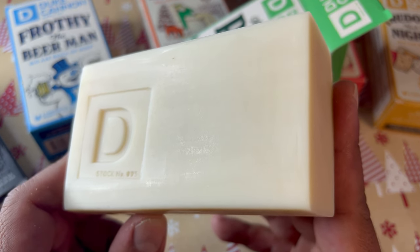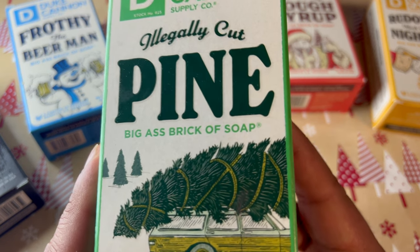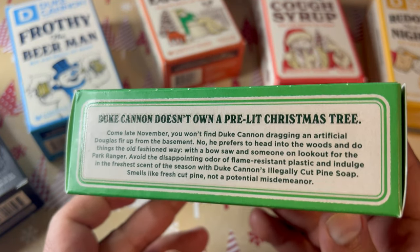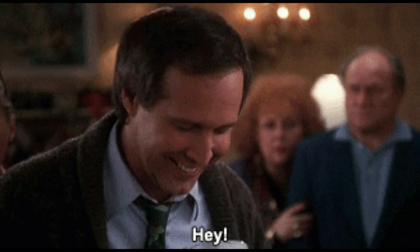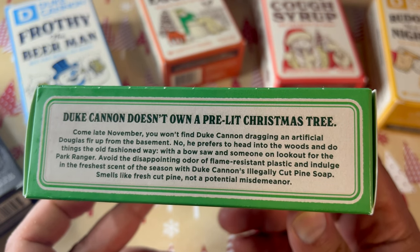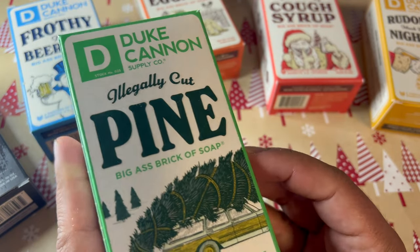The artwork on the box is hilarious — they're paying homage to Christmas Vacation with a cut-down tree on a station wagon. I love that movie. On the box it says 'smells better than a stiff fine and restitution,' and there's a paragraph about how Duke Cannon does not own a pre-lit Christmas tree. I think Clark Griswold would absolutely love this soap. I highly recommend this one — if you like pine-scented soaps or know someone who does, give them this one for Christmas.